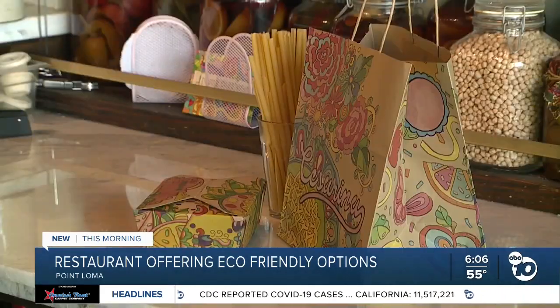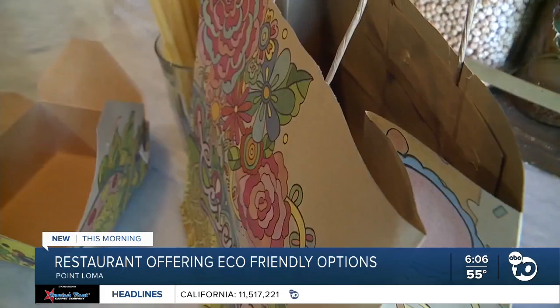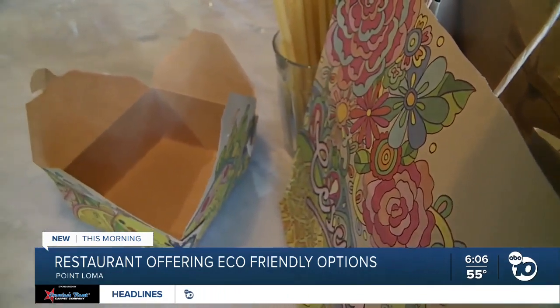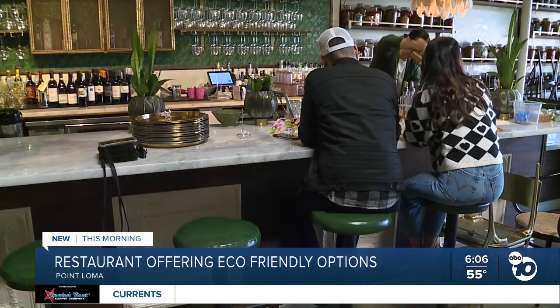Chess Arena doesn't just offer eco-friendly options for takeout. Homemade pasta straws are used for your beverage of choice. The business has been open for four years, and paper products have been used ever since. The owner says he's happy to hear the city is one step closer to reducing single-use plastic. Eco-sustainable packaging does cost a little bit more than plastic and styrofoam, but if we all start using it, the economy of scale is going to bring the cost down and it's going to be affordable for everybody — it's just going to be a better solution for the planet in general.